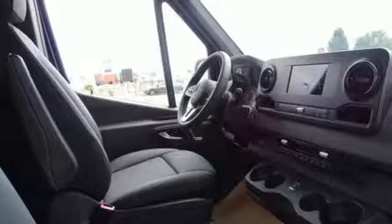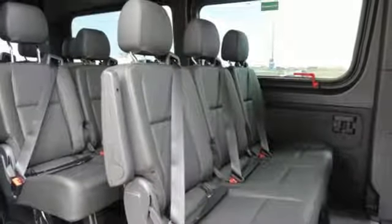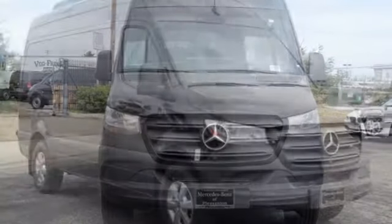Wireless phone connectivity. Front heated bucket seats. External memory control. Integrated navigation system. Three 12-volt power outlets. Leather steering wheel. Intercooled turbo V6 engine, aluminum wheels, and streaming audio.